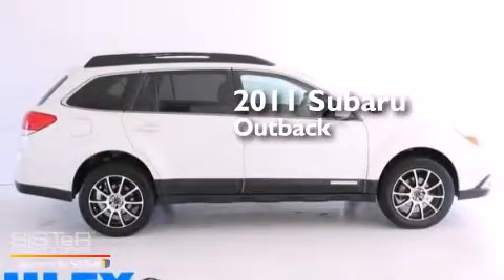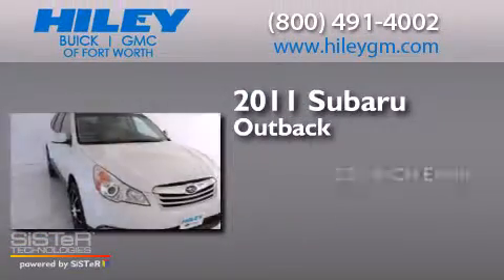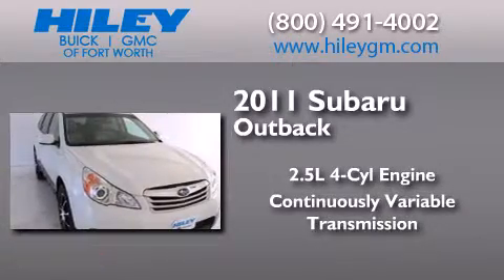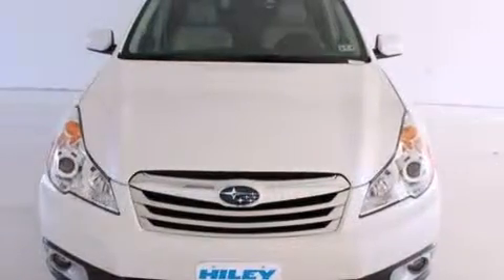This is a 2011 Subaru Outback. It features a 2.5-liter four-cylinder engine, a continuously variable transmission, all-wheel drive, and a clean non-smoker interior.